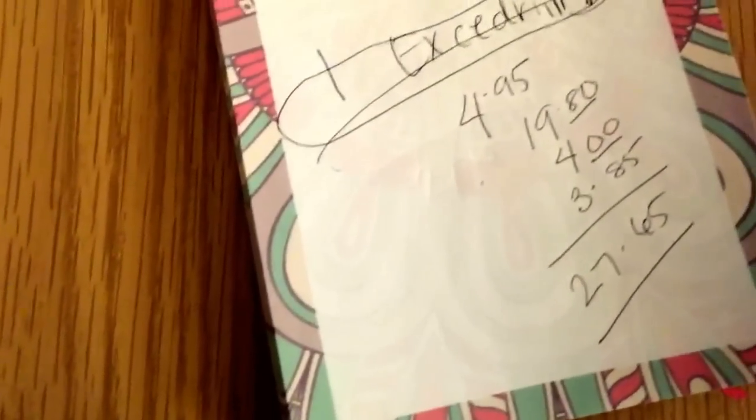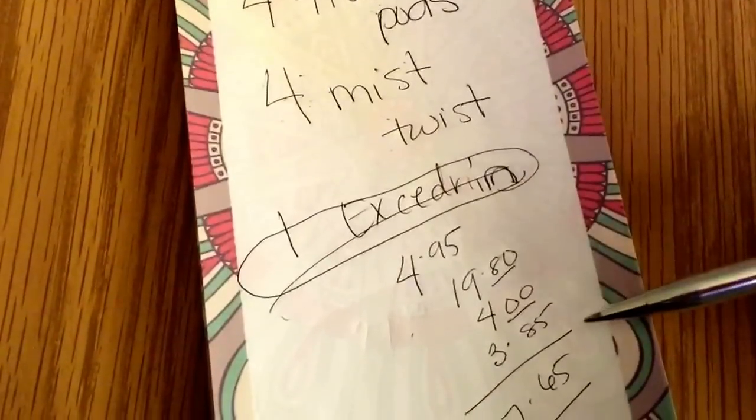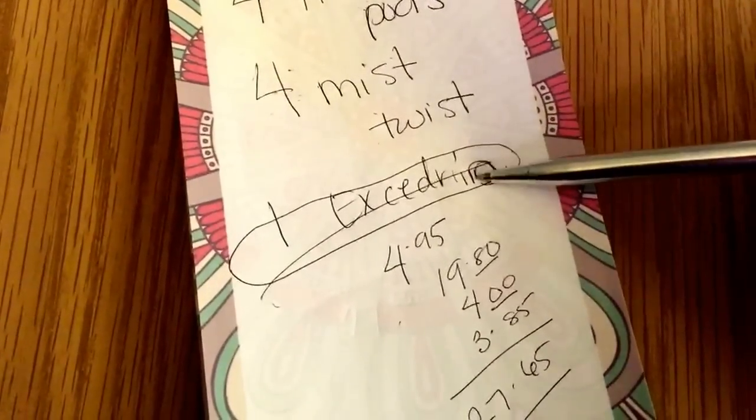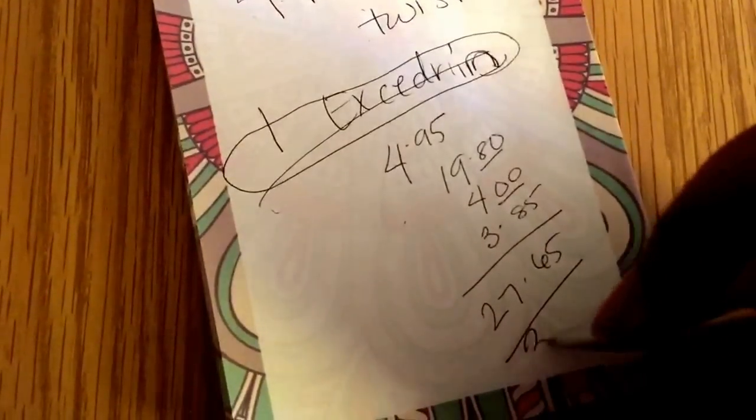So you're going to subtract twelve dollars for the Tide Pods, subtract four dollars for the Mist Twist, subtract three dollars for the Excedrin, and subtract the five off twenty-five — which is going to bring your total to three dollars and sixty-five cents before tax.